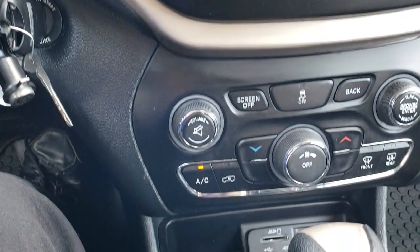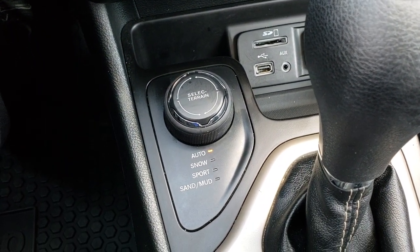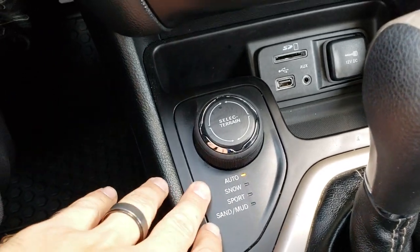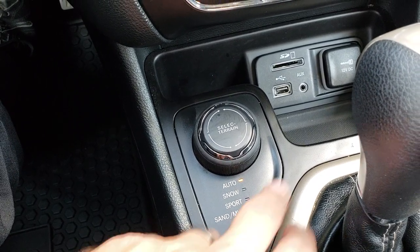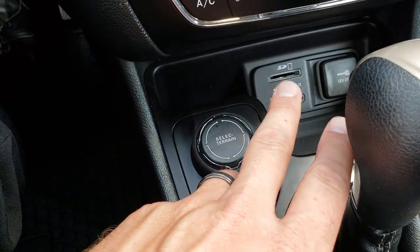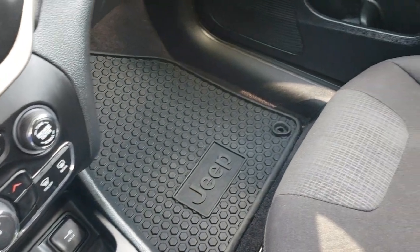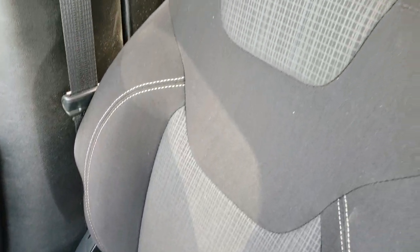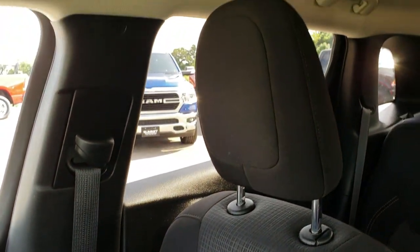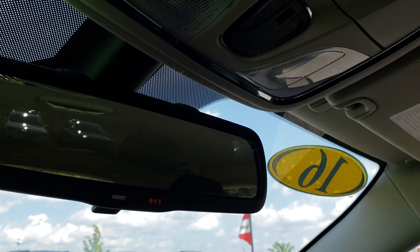Down here you have your climate control, and you also have the Selec-Terrain four-wheel drive, or active drive one system. This gives you auto, snow, sport, sand, and mud selection capability. You have a USB, AUX, and SD card slot right there, and the nine-speed automatic transmission. There's a factory all-weather floor mat on that side. The passenger seat is in really nice condition — no rips or tears. The headliner is in really nice condition too.